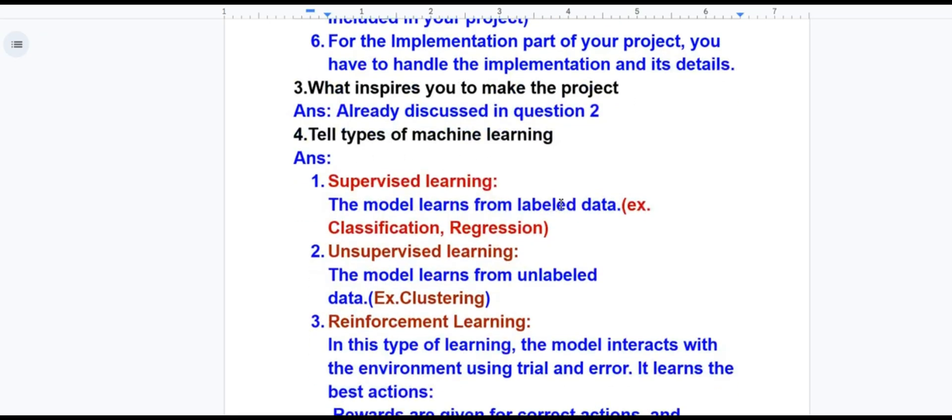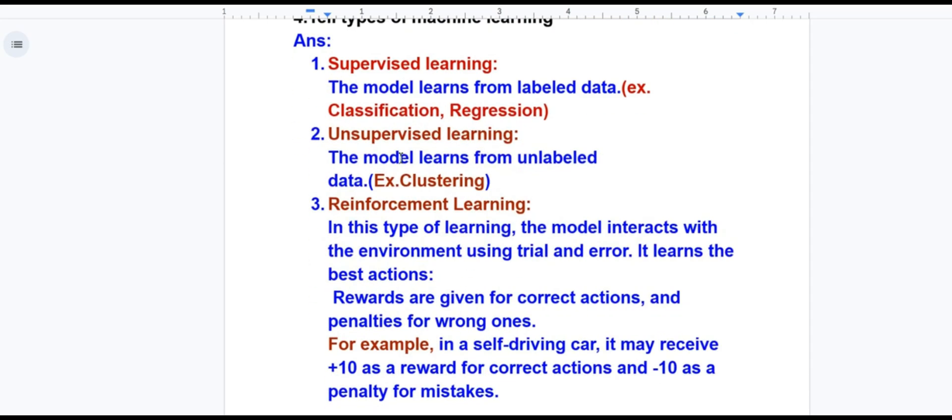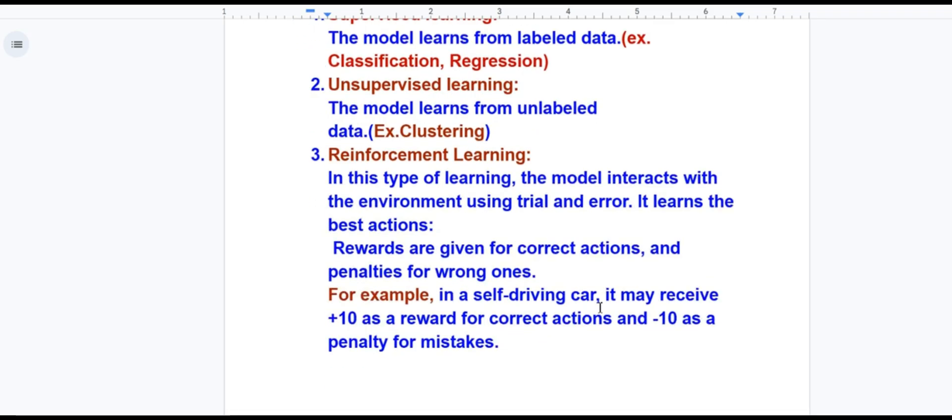There are three types of machine learning: supervised learning, unsupervised learning, and reinforcement learning. In supervised learning, the model learns from labeled data — for example, classification and regression. In unsupervised learning, the model learns from unlabeled data — for example, clustering. In reinforcement learning, the model interacts with the environment using trial and error, learning the best actions by receiving rewards for correct actions — for example, plus 10 — and penalties for wrong ones, such as minus 10 in a self-driving car.